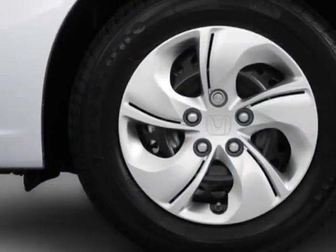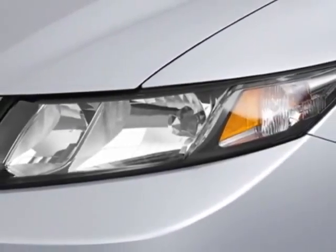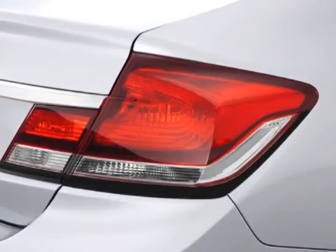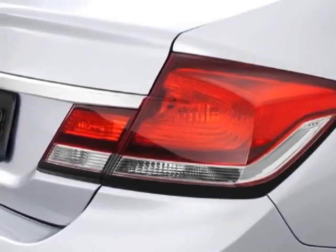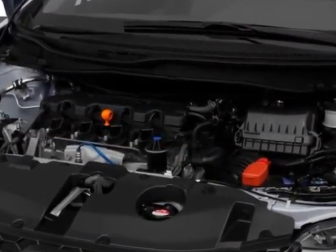This vehicle gets an estimated 28 miles per gallon in the city and an estimated 39 on the highway. This Civic Sedan boasts a 1.8 liter in-line 4 engine and has a 5-speed automatic transmission.